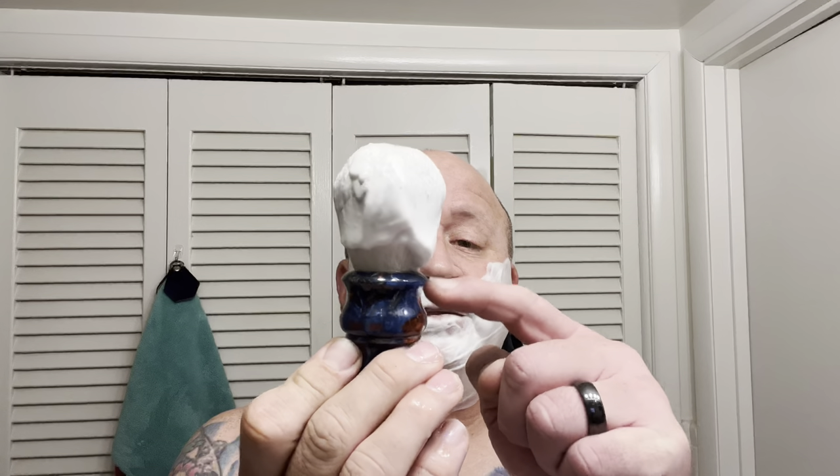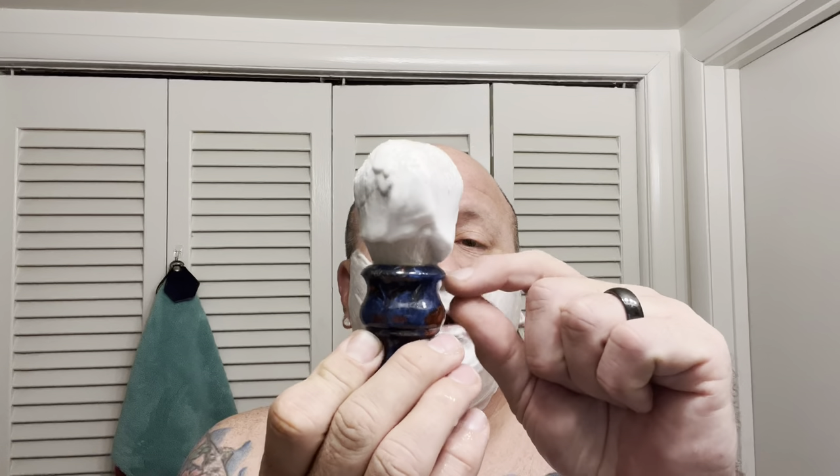I just got this knot in today from Alpha. Because it's a 7th use Schick ProLine it's a bulb, so I pretty much just set the glue base of it just below the surface so you can't see it, to help take away from some of the backbone that this knot has.